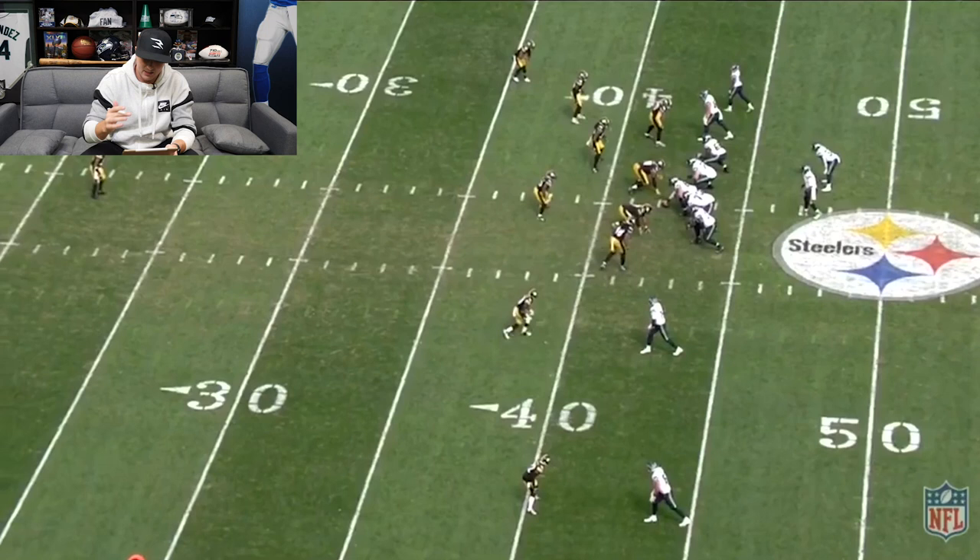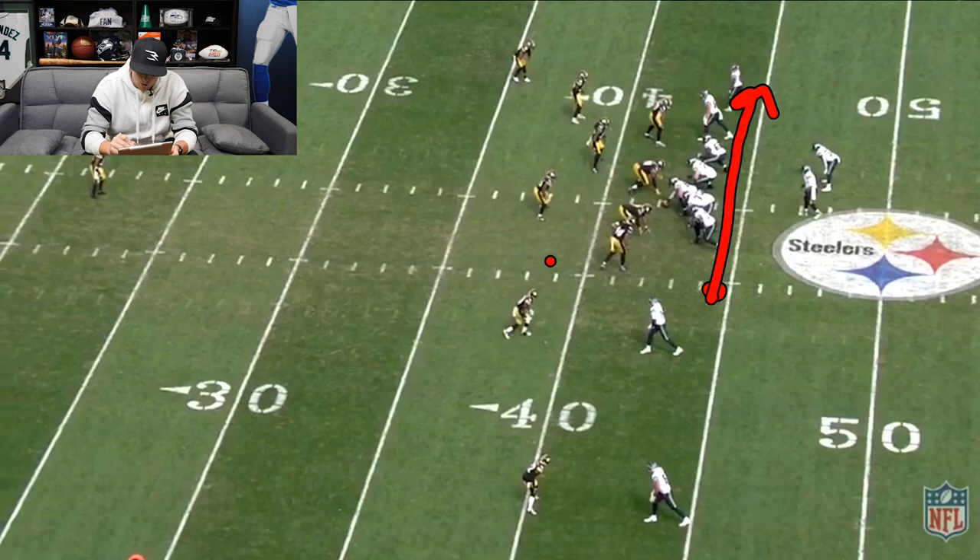On to the next play. The Seahawks were originally in a three-by-one formation. Tyler Lockett motions over to try and give man-zone indicators. The corner actually went over with Tyler Lockett, which would give you a man indicator here. But what Pittsburgh actually ends up doing is playing three fire zone again. That's why you have to confirm coverage post-snap as a quarterback, even when you have man-zone indicators — and they do a phenomenal job of that.